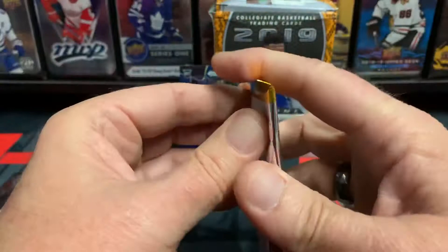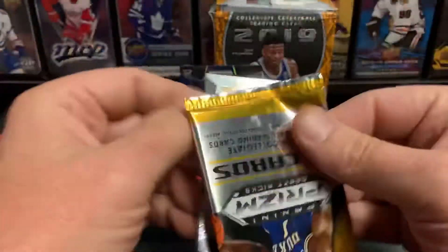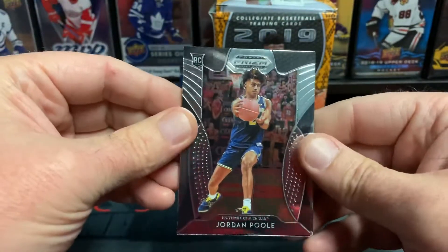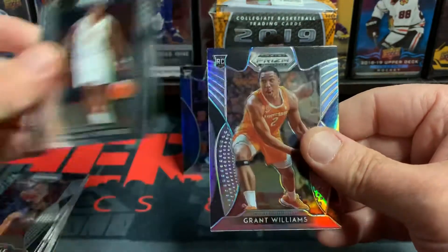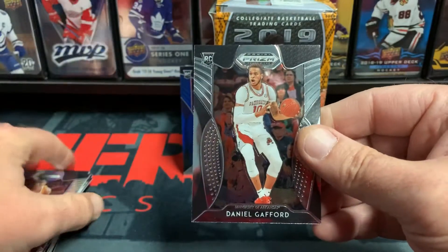Four packs left. We can get a nice parallel or autograph — this box would just be awesome. Pack four: Jordan Poole, Admiral Schofield, Grant Williams, and Daniel Gafford.